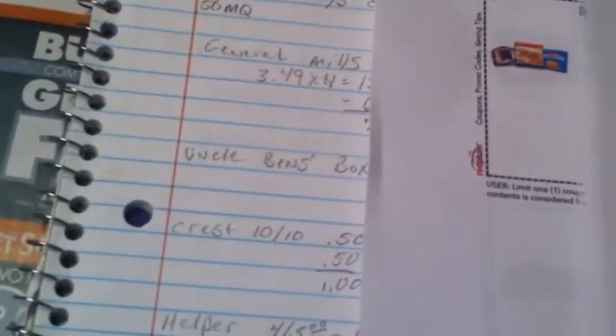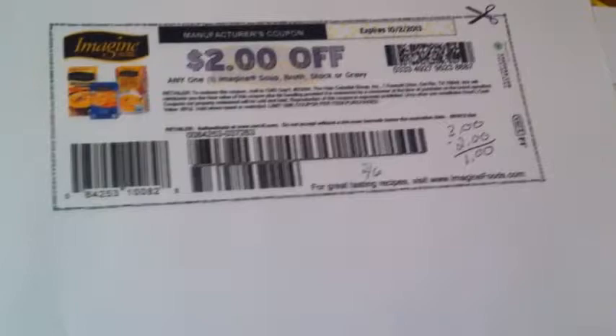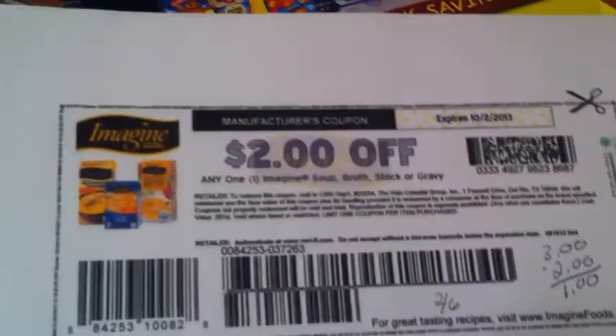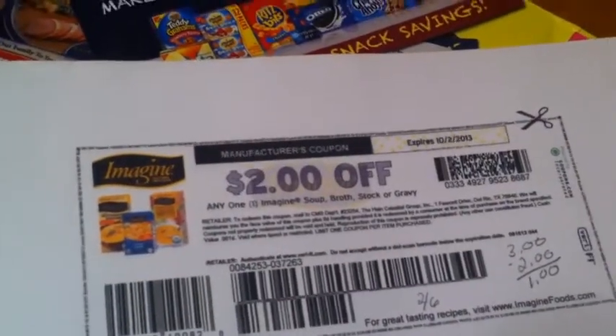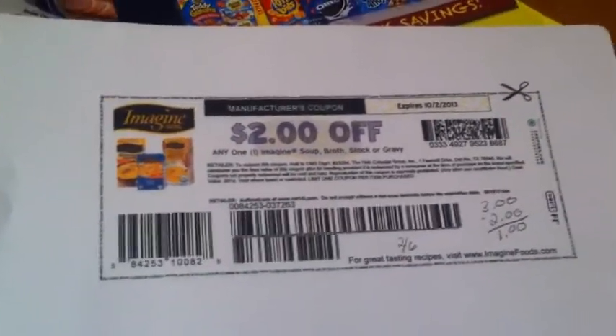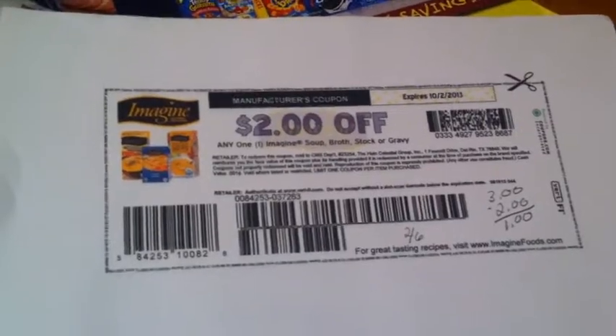Imagine Broth — there's a $2 coupon on coupons.com. They're on sale at Kroger for two for six dollars, which makes them $1 each after the coupon. I'll put a link to the coupon database I use at Hot Coupon World so you can look things up.